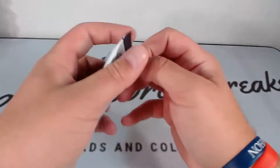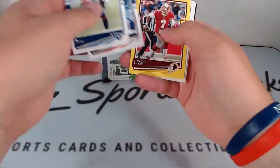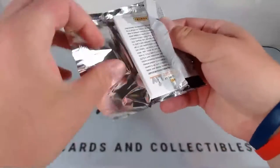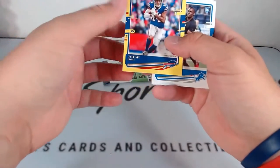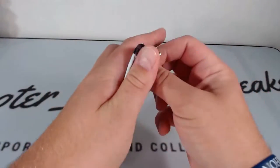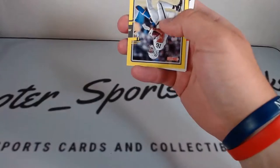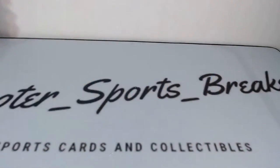AJ Brown, Cortland Sutton, yellow Dwayne Haskins, base rookie Ross Blacklock, and Devante Parker. Cole Holcomb, Derwin James Jr., yellow Stefon Diggs, base rookie Quintez Cephas, and Reggie White. Last pack — good luck everyone. Jim Kelly, Greg Olsen, yellow Tyrell Williams, rookie Jalen Johnson, and Lamar Jackson finishes the break off.